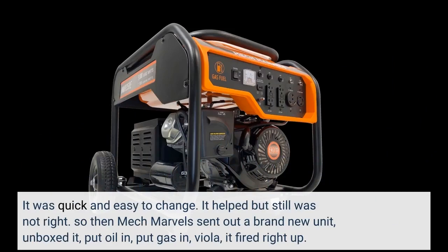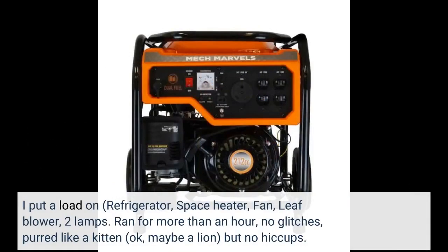So then Mech Marvels sent out a brand new unit. I unboxed it, put oil in, put gas in — voilà, it fired right up. I put a load on it: refrigerator, space heater, fan, leaf blower, and two lamps. It ran for more than an hour with no glitches, purred like a kitten — okay, maybe a lion — but no hiccups.